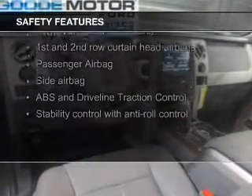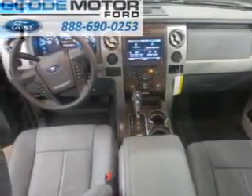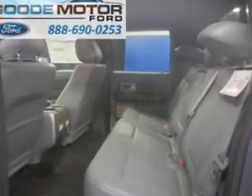Safety was made a priority with these features: fog lights, curtain head airbags, side airbags, traction control, stability control, a passenger airbag — great quality at a great price.